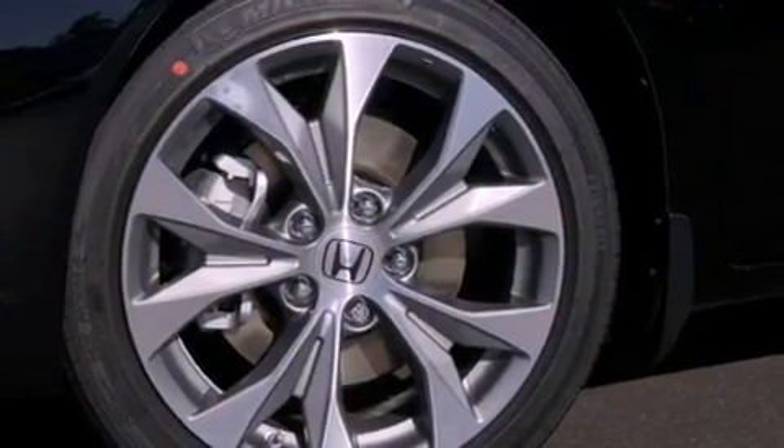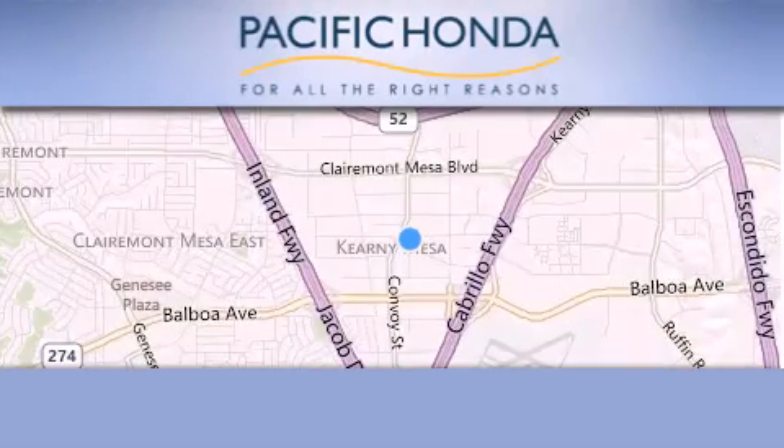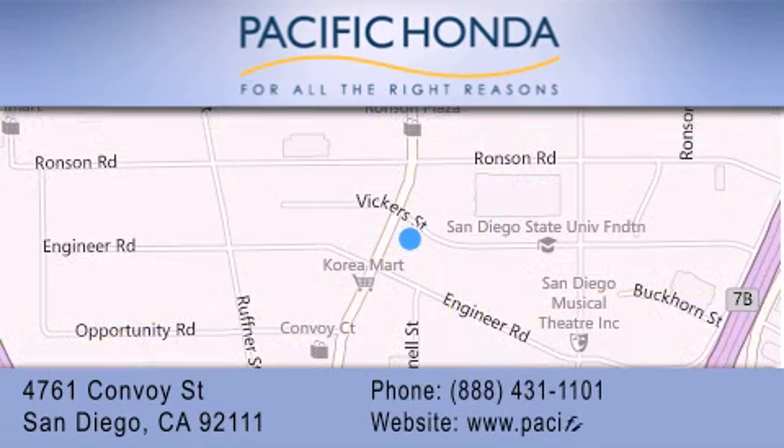This automobile won't last long at this price. Call and arrange a test drive now. Pacific Honda is located at 4761 Convoy Street in San Diego. Our goal is to exceed all of your expectations to ensure that you'll return for future visits.